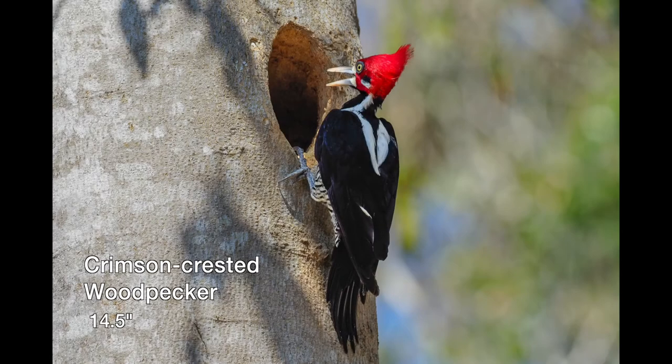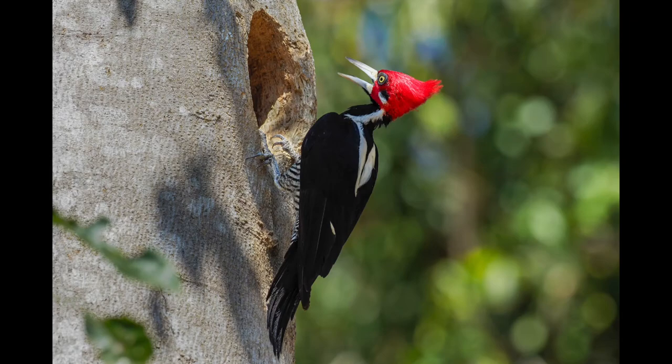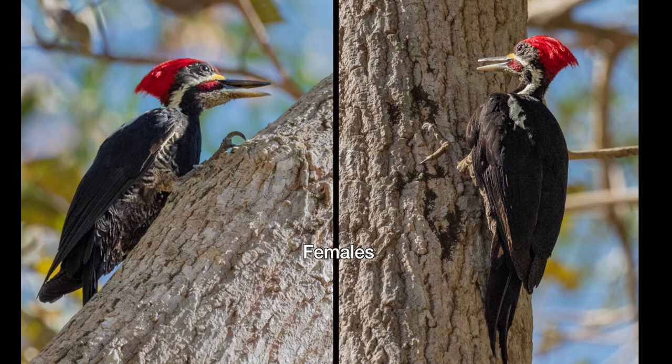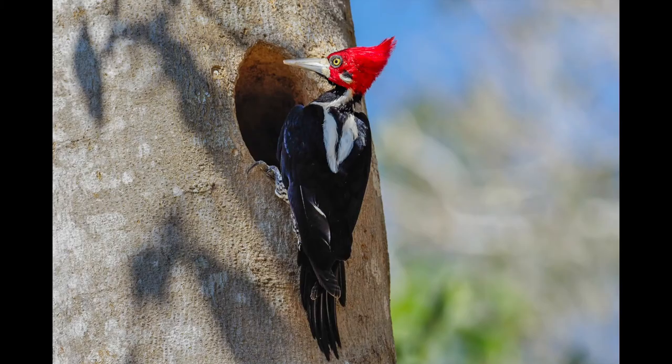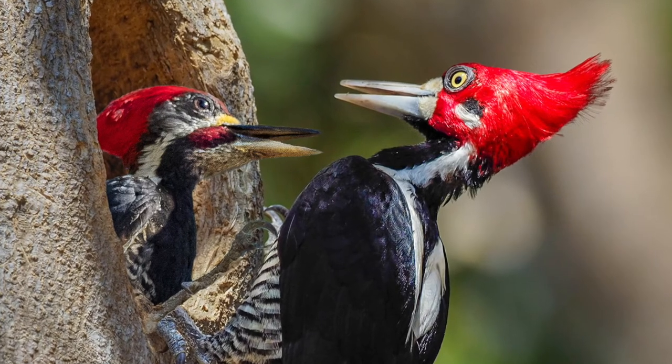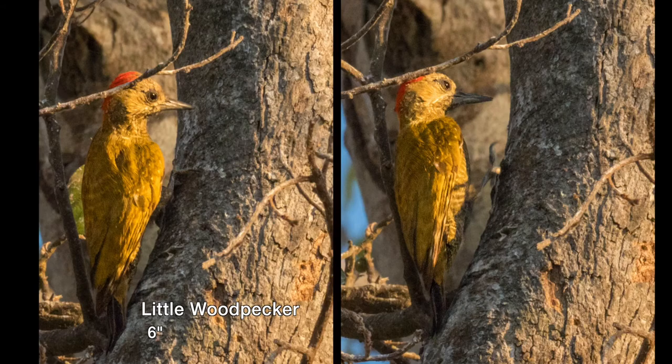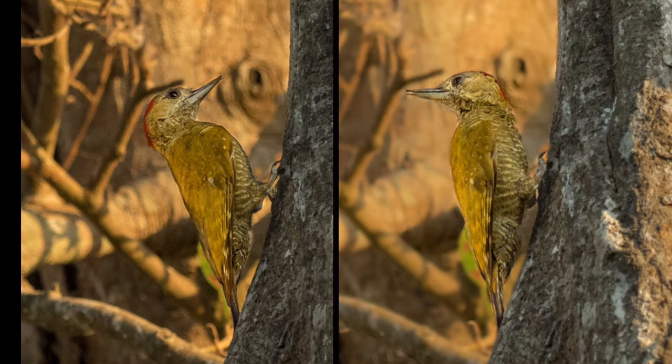While in search of peccary, one of the Pantanal's wild pig species, we found a pair of crimson-crested woodpeckers. These are big woodpeckers, being more than a foot in length. They are usually found in forests, less often in clearings, and often forage in pairs or small family groups. The less commonly seen pale-crested woodpecker is smaller than the crimson. The little woodpecker is only six inches in length.